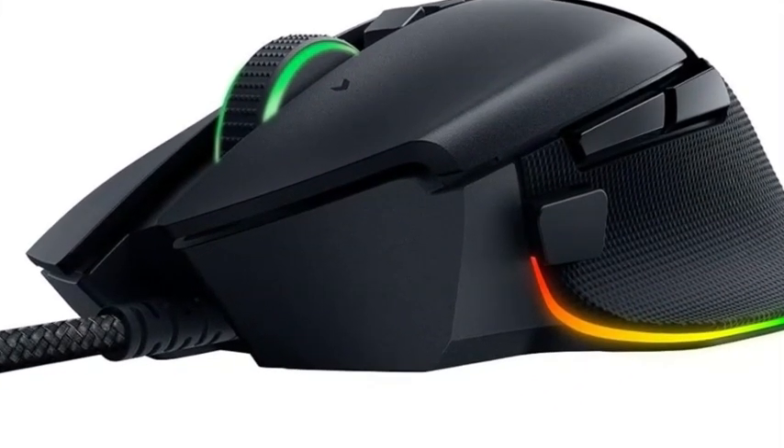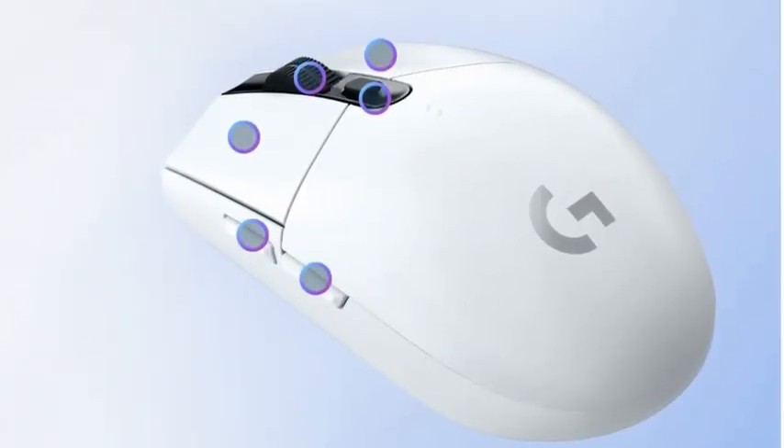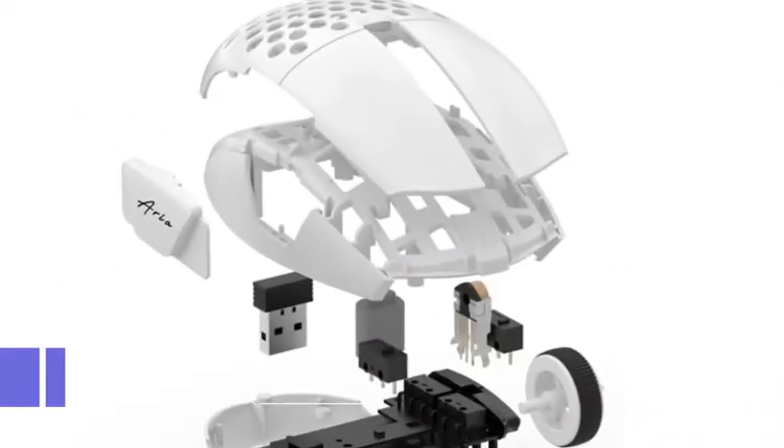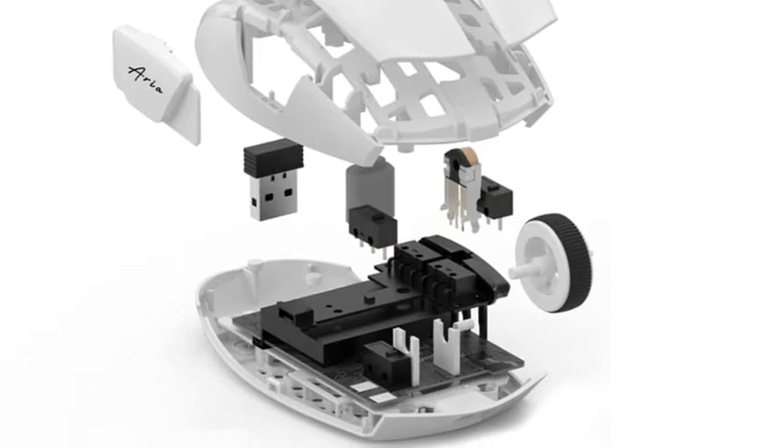We've researched and tested extensively to bring you the ultimate guide on how to choose the best gaming mouse for your needs. If you want to know about the price and other information, be sure to check my description below. So, let's get right into it.